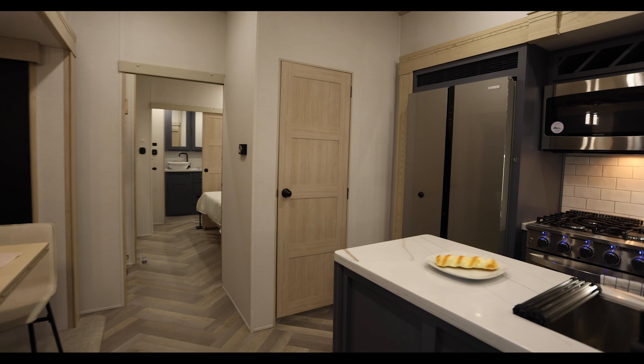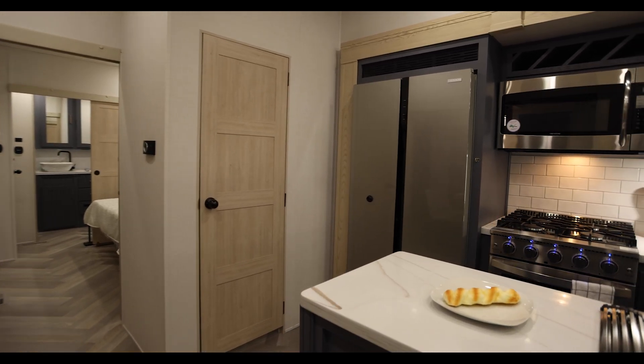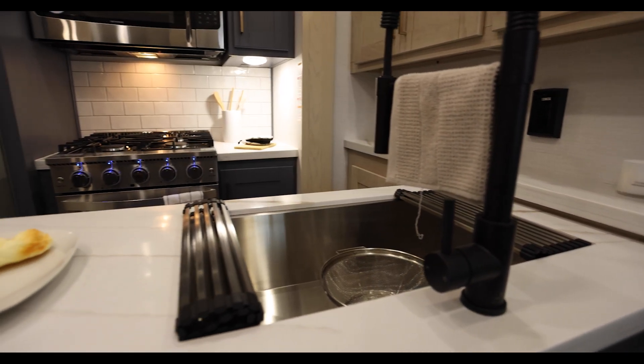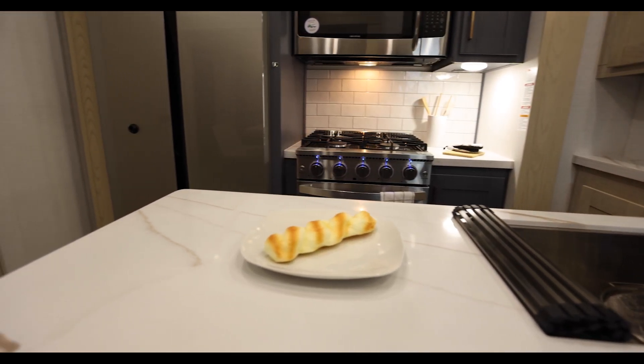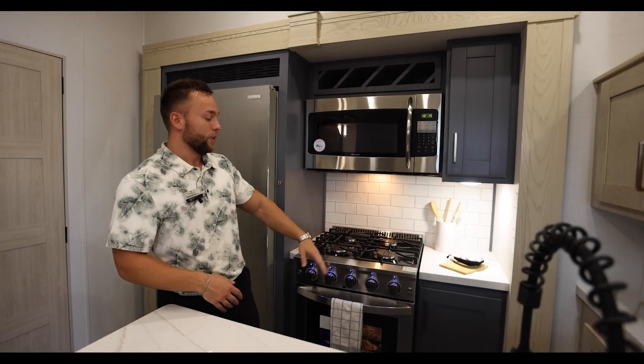Now I'm down here in the kitchen area — this is the middle section of the coach. We've got solid surface countertops that wrap around to give you a nice hutch effect, extra storage overhead, storage down at the bottom underneath the island, and a bank of drawers as you keep going over to this side.